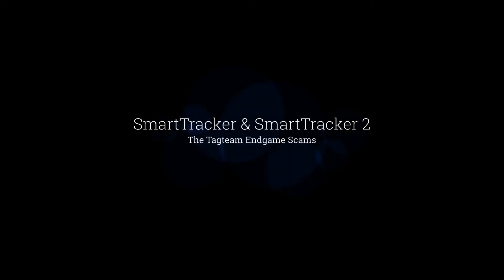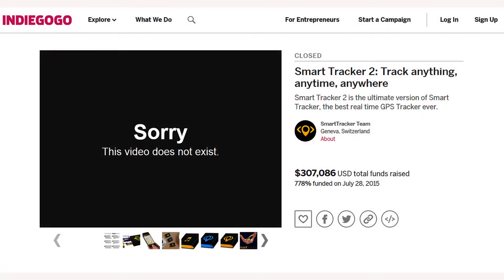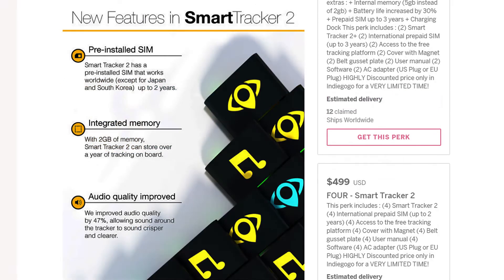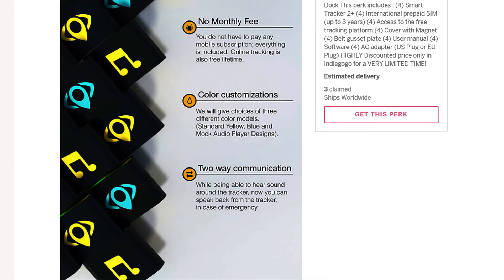SmartTracker and SmartTracker 2 — the tag team end-game scams of Julian Boucher. Once again, after they had gotten their money and scammed away into the darkness, they scrubbed any videos that they had on Indiegogo or YouTube. However, what we were left with is the detritus — the colorful images, the incredible backstory of a product that did not exist.